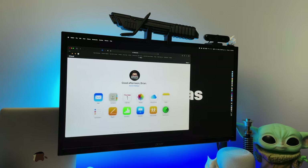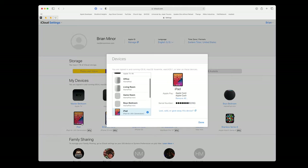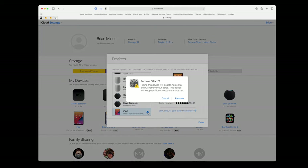Now that the device has been backed up, signed out of iCloud, and erased, the last step is to go to iCloud.com and remove the device from your trusted list. Go to iCloud.com on your computer, then go to Account Settings and scroll down to My Devices. You'll see the iPad there — just click the little X next to it to remove it fully. There's a chance the device may not show up since we already signed out of iCloud, but it's good to check.